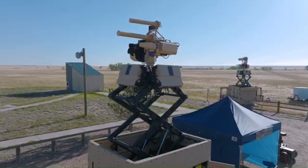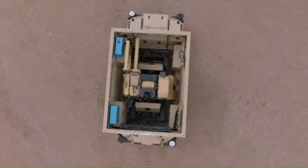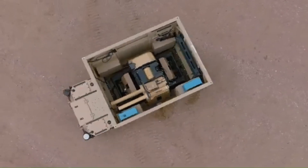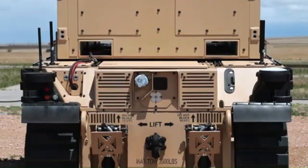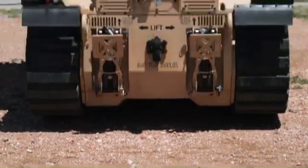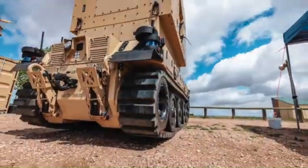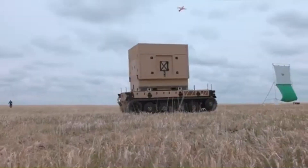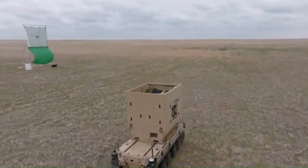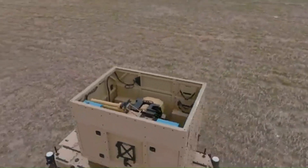SHIELD has the capability to detect, locate, and safely neutralize rogue drones by taking control and landing them in operator-defined zones, minimizing collateral damage and operational disruption. SHIELD's versatile architecture allows deployment across various platforms, including fixed installations, light vehicles, and unmanned robotic vehicles, supporting missions such as air and ground-based defense, convoy protection, and event security.